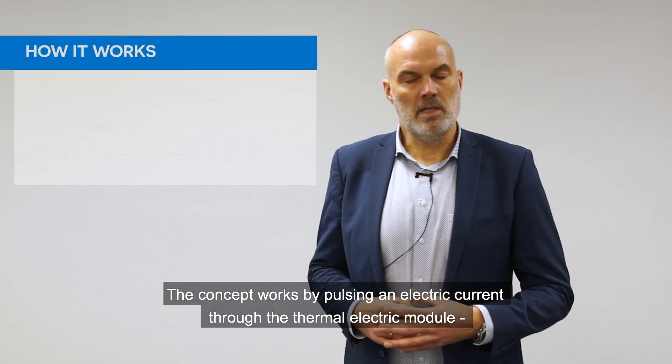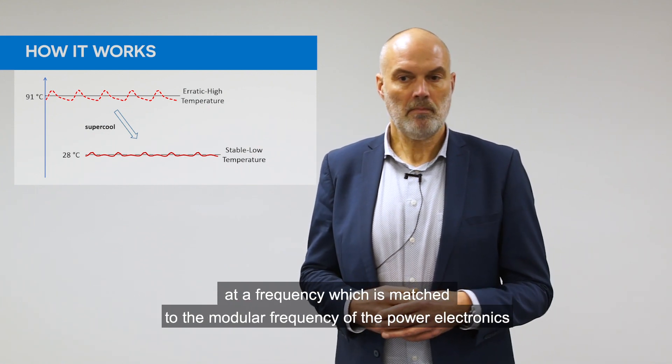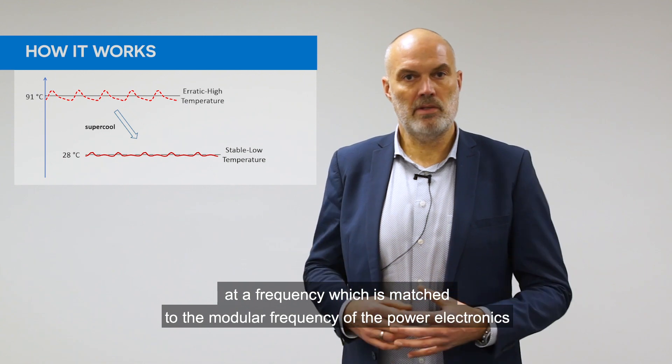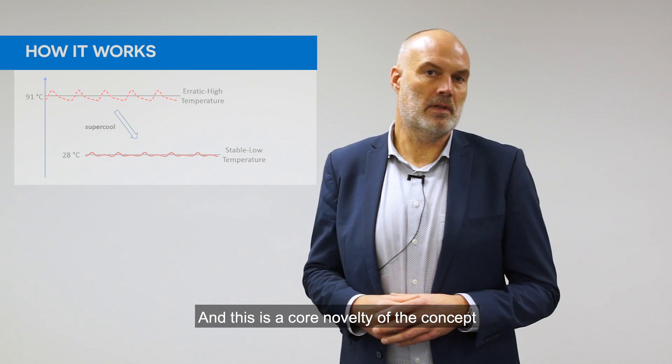The concept works by pulsing an electric current through the thermoelectric module at a frequency which is matched to the modulation frequency of the power electronics. And this is the core novelty of the concept.